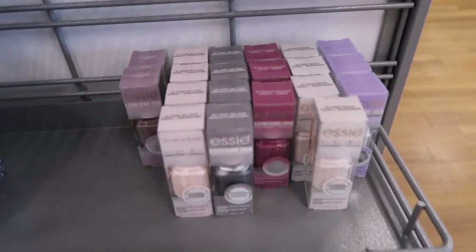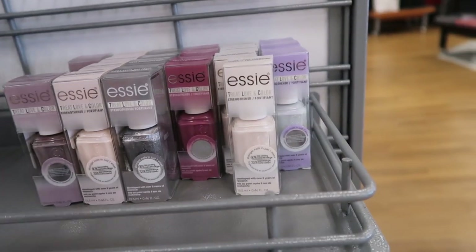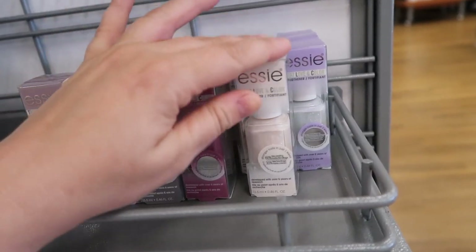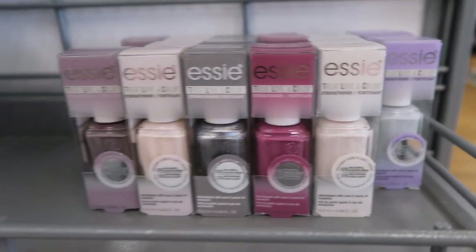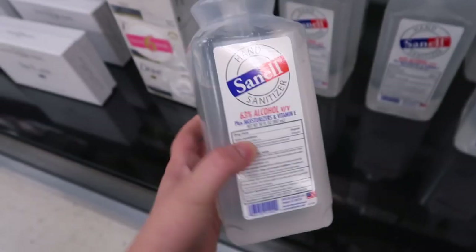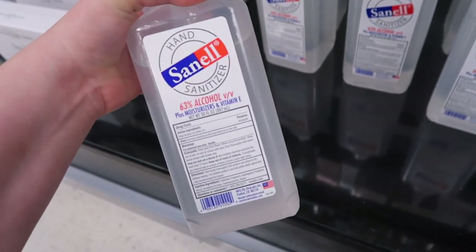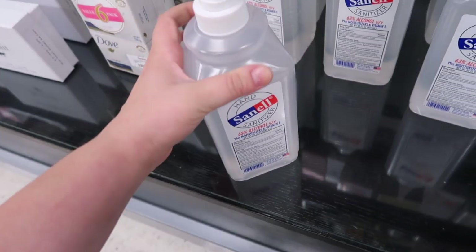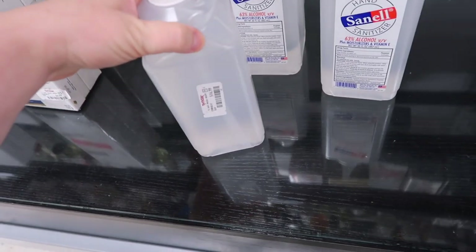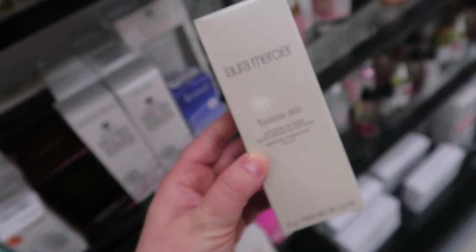They also stocked up on these SC polishes. I grabbed one last week, but now I'm like, do I want more? They're a strengthener and a polish. There are tons of different shades: a mauve, baby pink, silver, berry tone, cream, and light gray. These are $3.99, super inexpensive. I also want to mention they stocked this hand sanitizer — pretty cool. It has 63% alcohol and vitamin E in it, and it's a huge bottle. TJ Maxx actually has some, going for $16.99 for 30 fluid ounces.